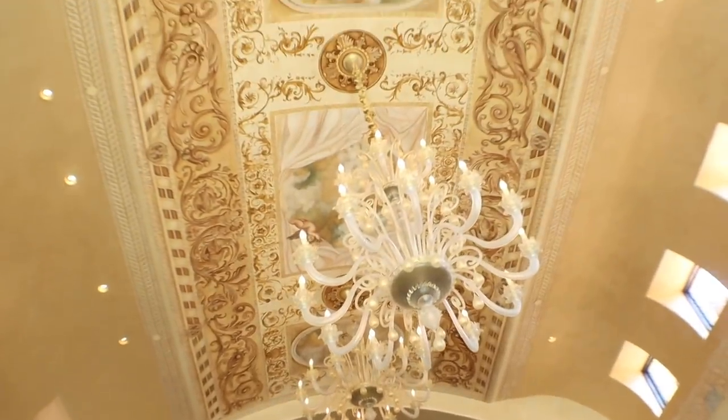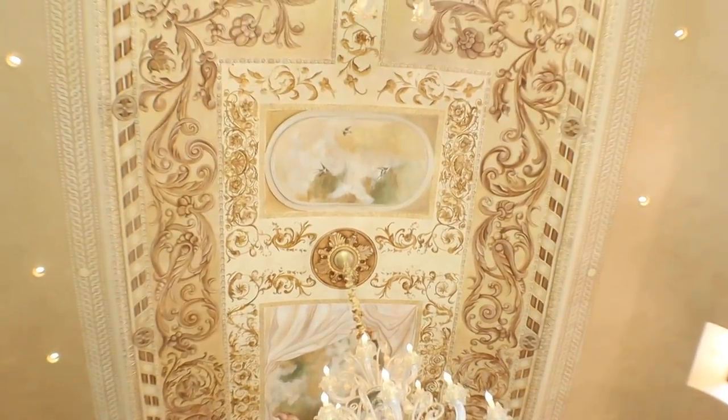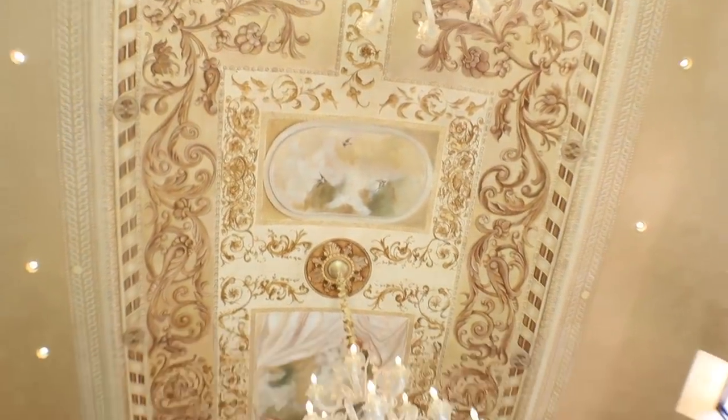The entryway leads us straight into the main entertainment room. This is where the piano would play and everyone would sit on the couches and talk. The ceiling in here took 19 months to paint and it's estimated at about half a million dollars just for this one painting.